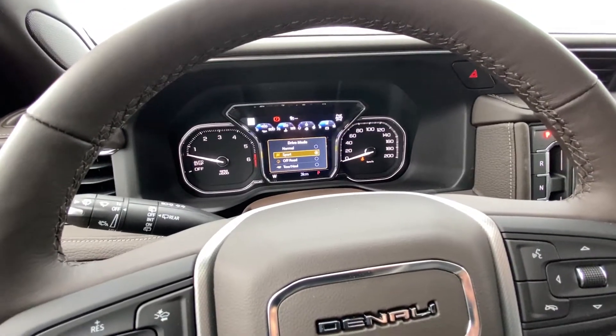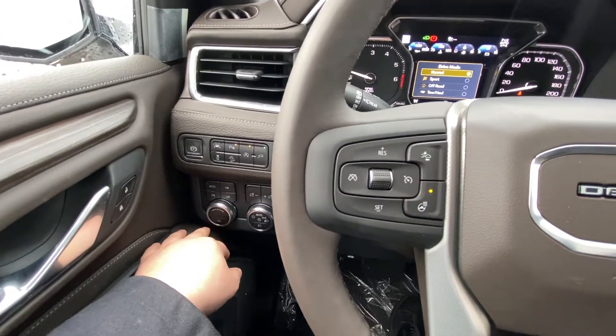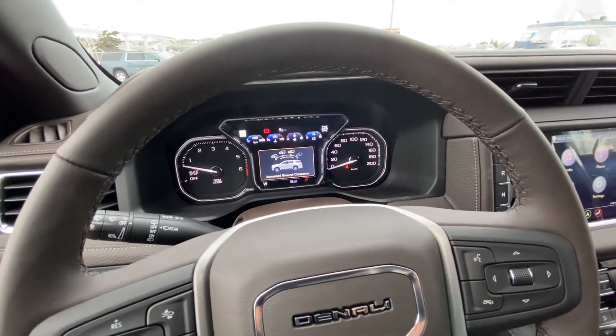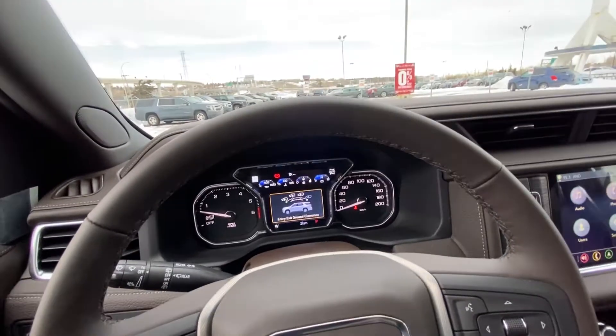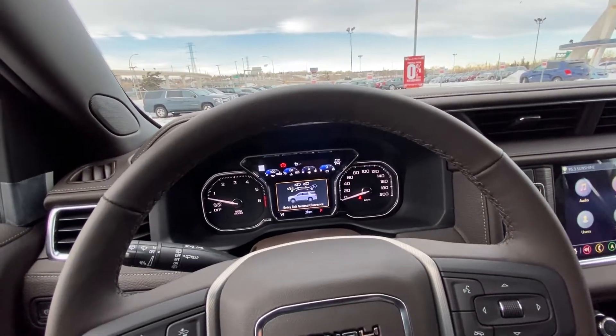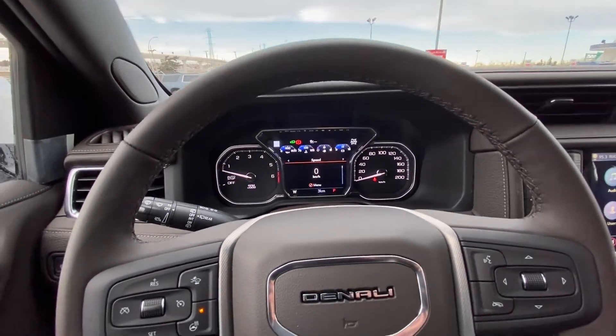Driving modes include tow haul, normal, sport, and off-road. There is also a secondary button that adjusts the vehicle ride height. This Denali is on air suspension — you can adjust it high or low, giving you extra ground clearance or making it easy to get in and out when you lower it. Awesome feature with this vehicle.